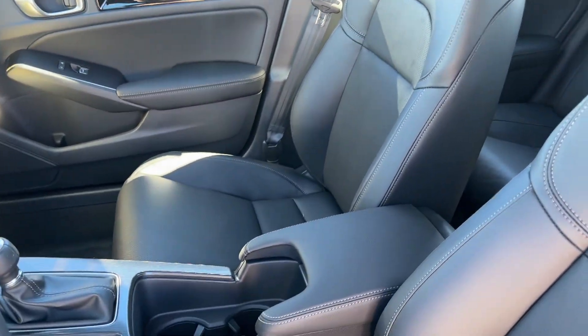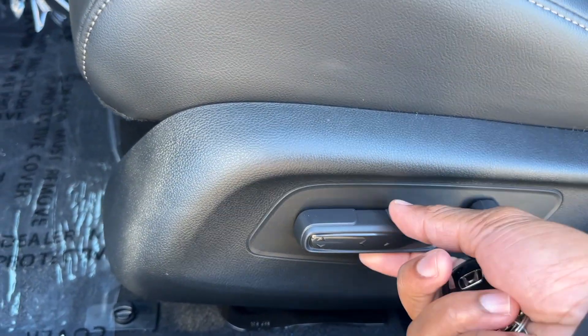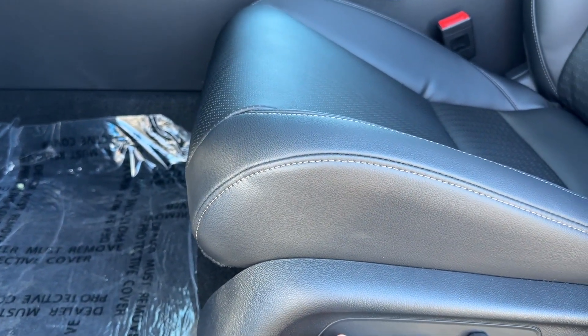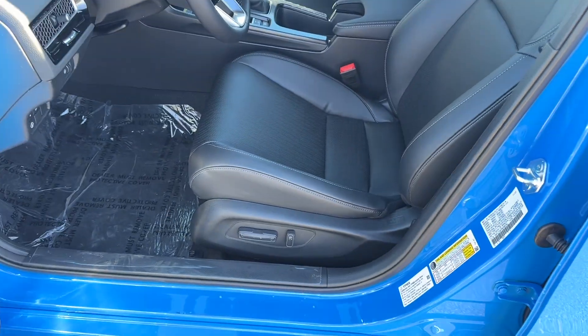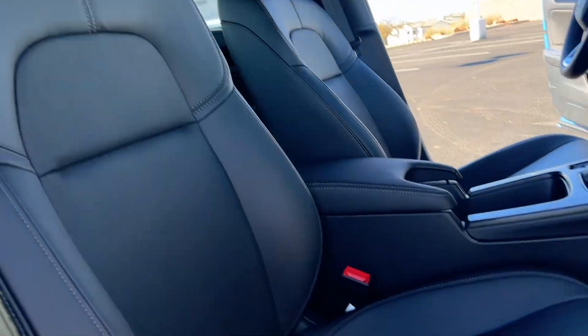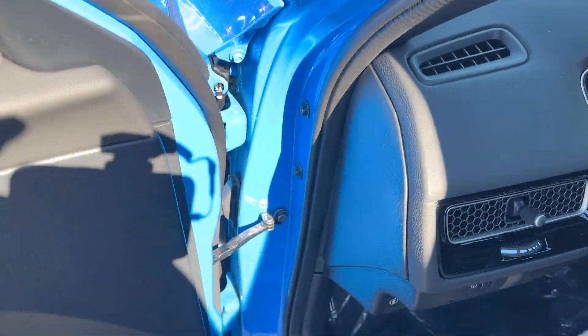Taking a look at the seats — you can see the Civic seat design with the black perforated middle, which is nice. The driver's seat is power: forward, back, up, down, tilt, and back recline. If you want lumbar, that's when you go up to the Integra — Honda saved a lot of features for the Integra. On the passenger side you get four-way power: forward, back, and the back recline — no up and down on the passenger side.